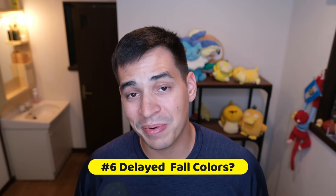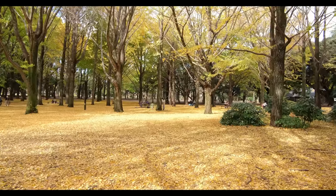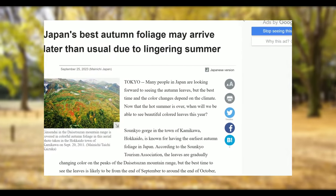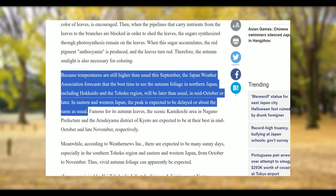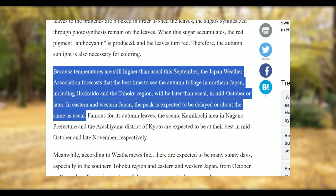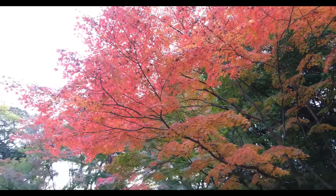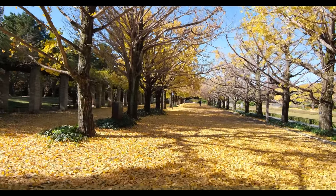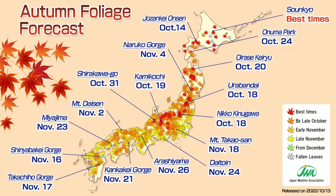Remember how I mentioned Japan experienced an excruciatingly hot summer? It seems those effects are still lingering as we go into fall. A recent article from the Mainichi claims there is a chance the fall colors will be delayed because the country is taking longer to cool off than expected. Hokkaido, one of the first areas to see leaves change color, has yet to see it happen. While Hokkaido is quite a distance from the Tokyo area, there is always a chance this delay could affect the mainland as well. Timetables for each area's fall colors have been released, but I'll update you if delays are confirmed.